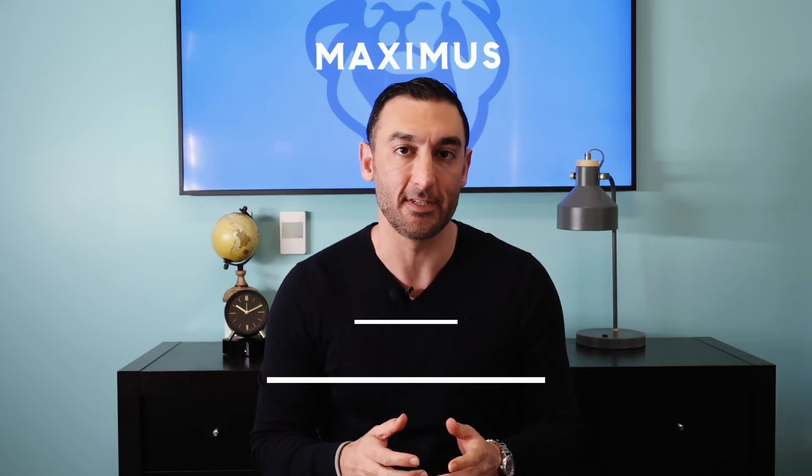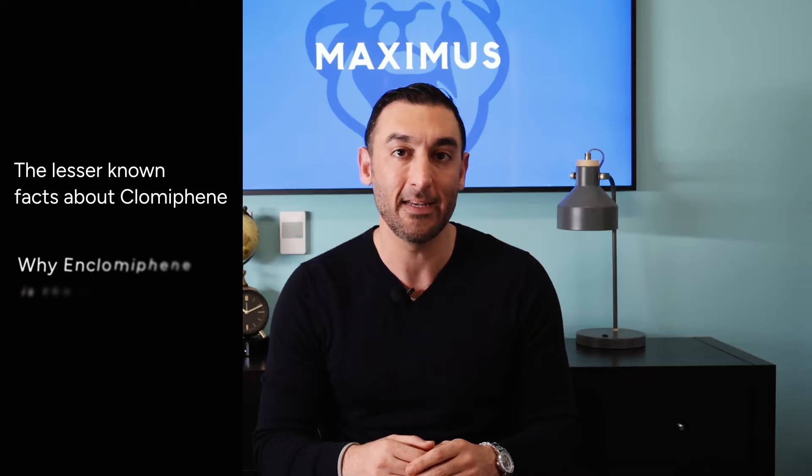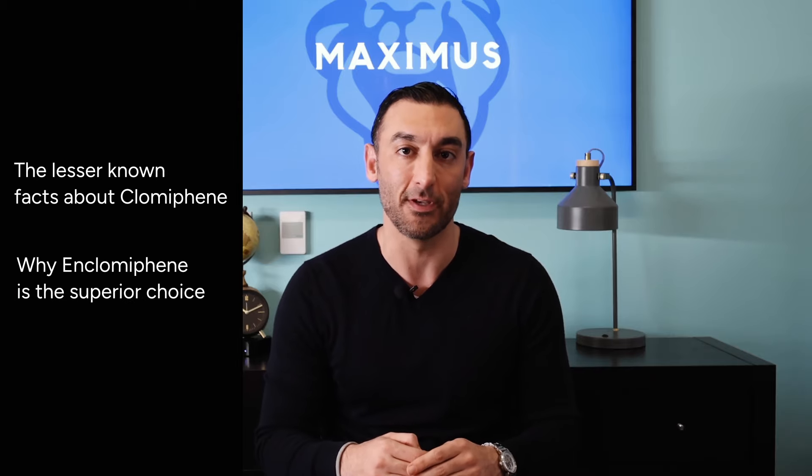Clomiphene, also known by the brand name Clomid, is commonly used to increase testosterone. But did you know there's a newer and better alternative? In this video, we'll talk about the lesser-known facts about clomiphene, and why another drug, N-clomiphene, is the superior choice.